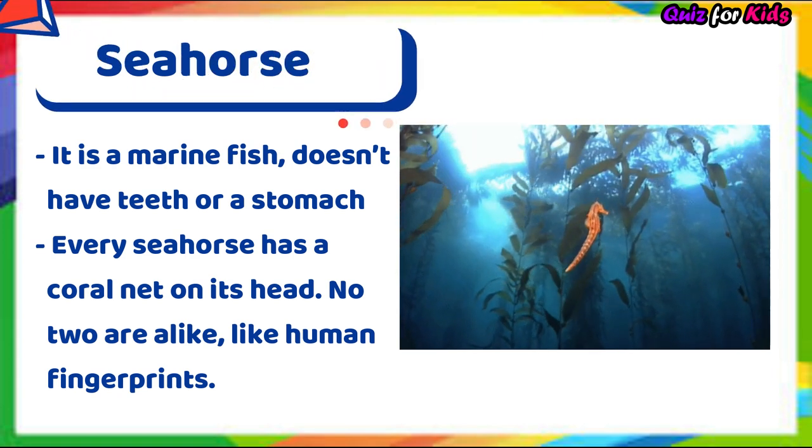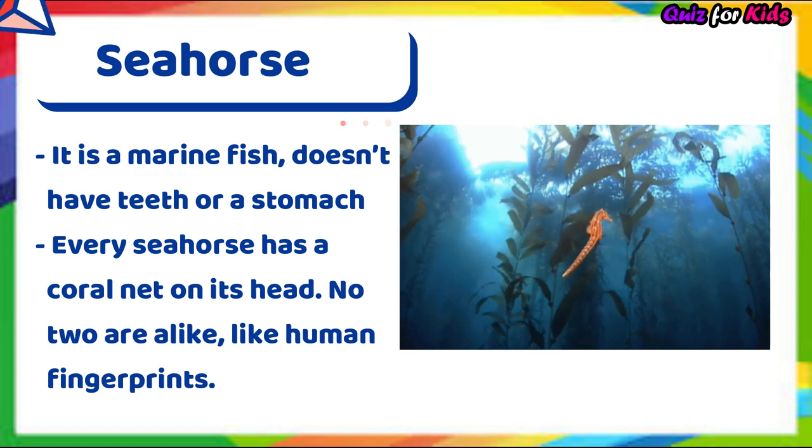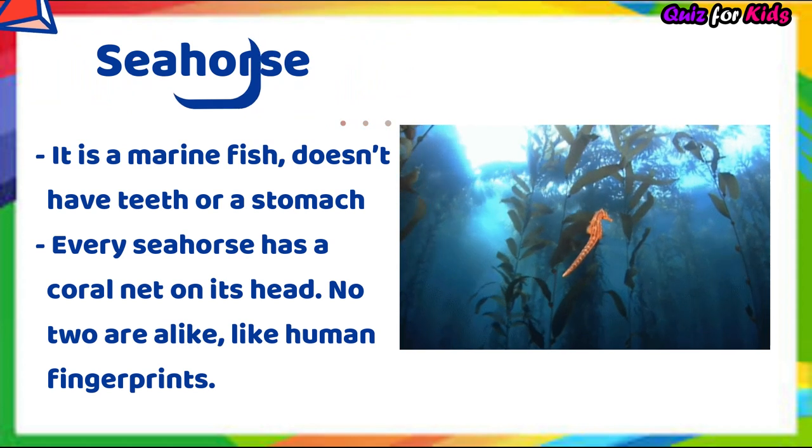Seahorse. It's a marine fish. It doesn't have teeth or a stomach. Every seahorse has a unique coronet on its head — no two are alike, like human fingerprints.